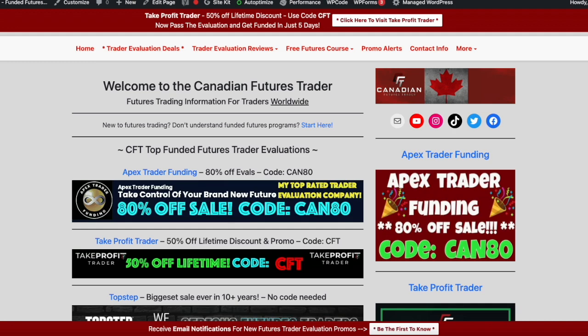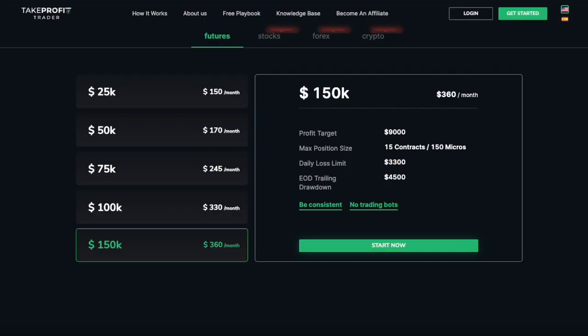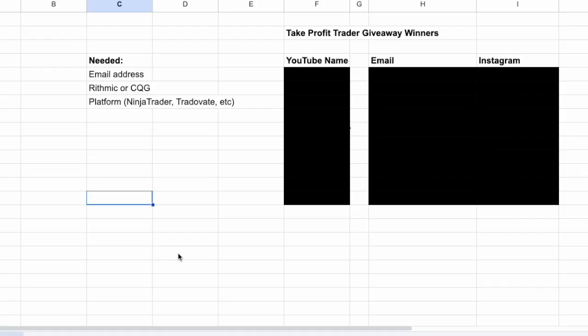Excuse my rudimentary Google Sheets slash Excel way of presenting this, because I'm going to have to organize and make sure I've got everybody's email and Instagram who won. We're going to do the big reveal on who won. I already did the picking using a YouTube comment picker website — you put it in and it randomly picks people. I have picked 10 people, and I'll show you their YouTube usernames in a second.